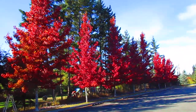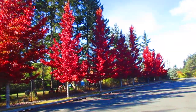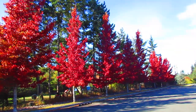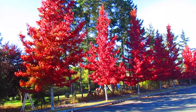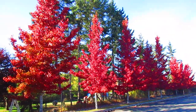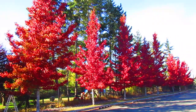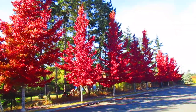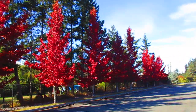Aren't those spectacular sweet gum trees? Those are liquid ambers growing here on Salt Spring Island. I'm not much into deciduous trees — I'm more of a broadleaf evergreen type gardener — but those are pretty spectacular. I drive past here quite regularly in my parks truck, and I was on my way home from work so I just had to stop and show you how beautiful these sweet gum trees are.